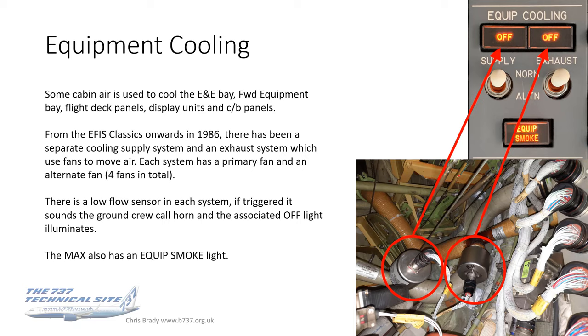If anything happens to that flow, the low flow sensors — visible in the bottom photograph — will sound the ground crew call horn, which you can sometimes hear, and the associated off light illuminates. The Max has also got an equipment smoke light, which I covered in the Max differences video.